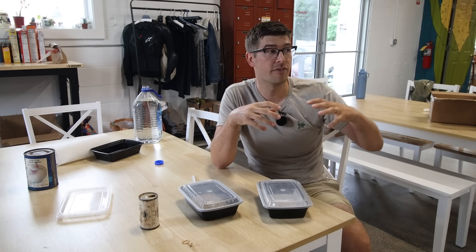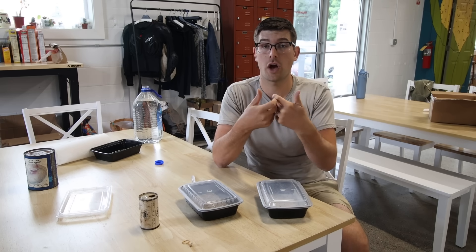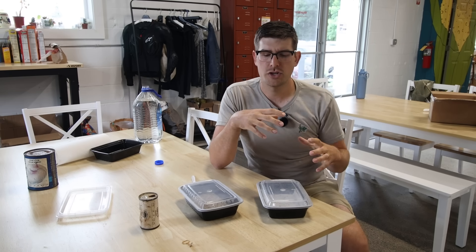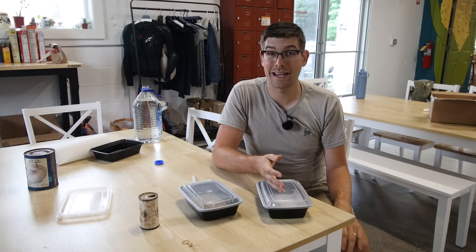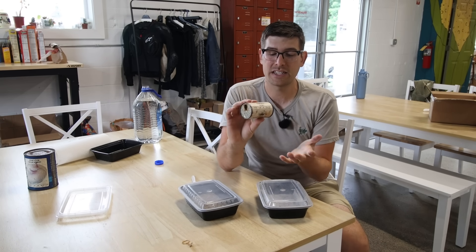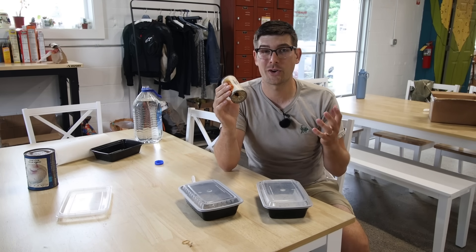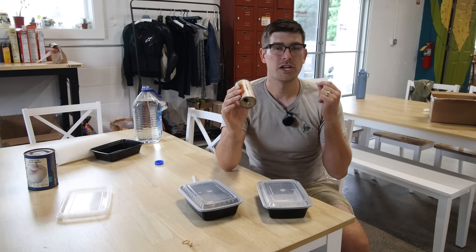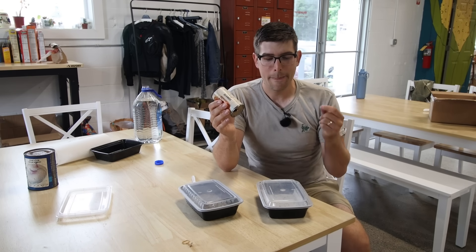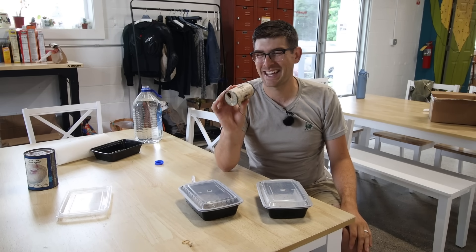Old seeds get me really excited because as a community we see heirloom seeds as the gold standard of biodiversity. Without heirlooms, you wouldn't have many of the hybrids we have today — hybrids are just two heirlooms crossed together. Heirlooms are vital to both the current and future seed supply. I appreciate whoever sent these so much. I encourage everyone to try germinating old seeds on your own using these techniques. The big thing is sterility — keep everything sterile and work quickly.